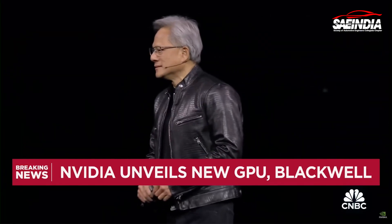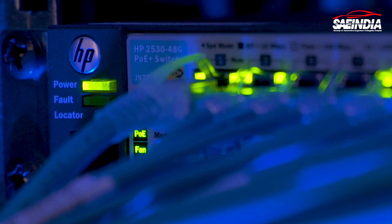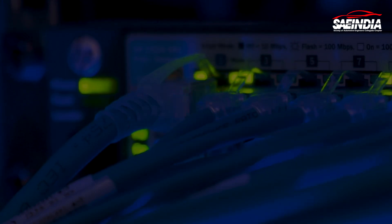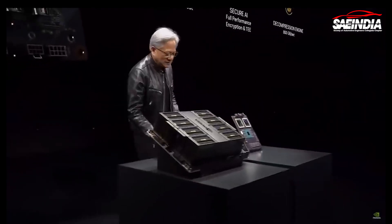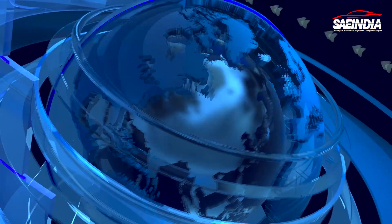Big tech giants such as Amazon, Dell Technologies, OpenAI, Microsoft, Tesla, and others are looking forward to harnessing the breakthrough capabilities of the Blackwell GPU. They aim to bring its power to cloud customers and teams across the globe to accelerate future discoveries.